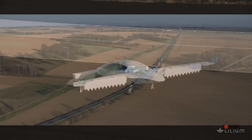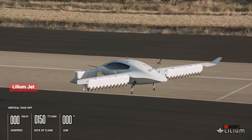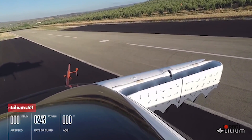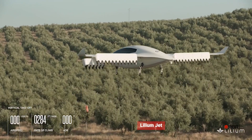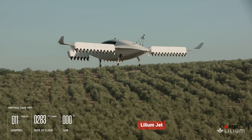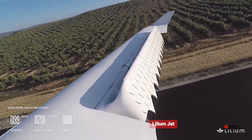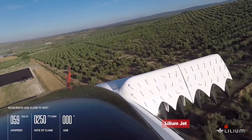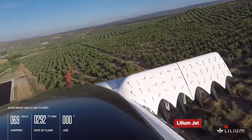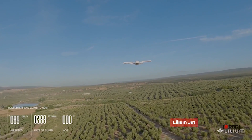The fourth one on our list is the Lilium Jet. The Lilium Jet is an all-electric flying car designed for urban environments, with a top speed of 300 kilometers per hour and a range of up to 300 kilometers on a single charge. Its propulsion system uses electric jet engines and advanced flight control software for stability and safety. The vehicle's spacious cabin and luxurious amenities offer a comfortable flying experience.